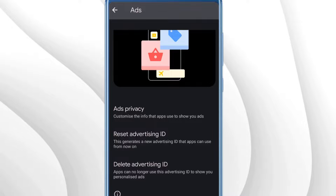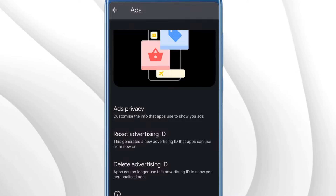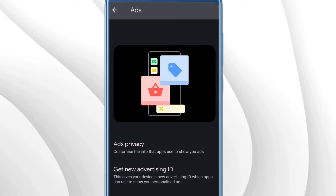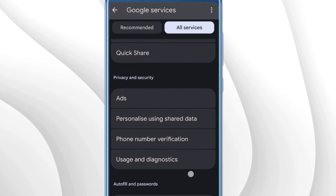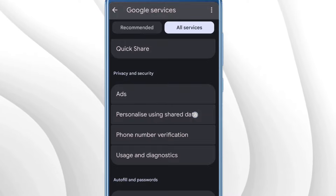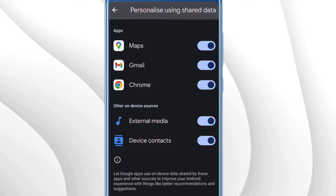You also need to delete the Advertising ID since you don't want any advertisements targeted at you. Tap on Delete Advertising ID, then tap Delete Advertising ID again to confirm. Once done, go back to Privacy and Security and this time tap on Personalize Using Shared Data.